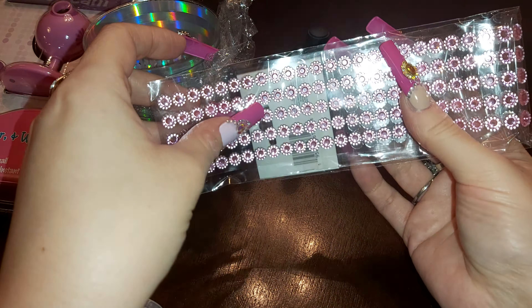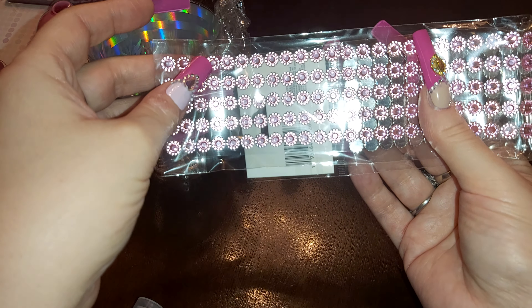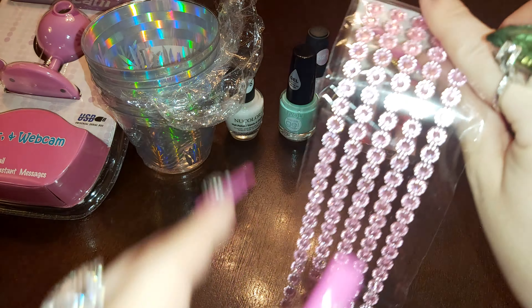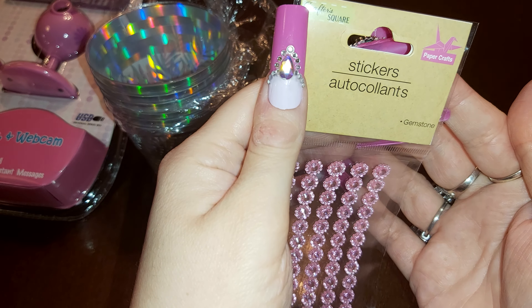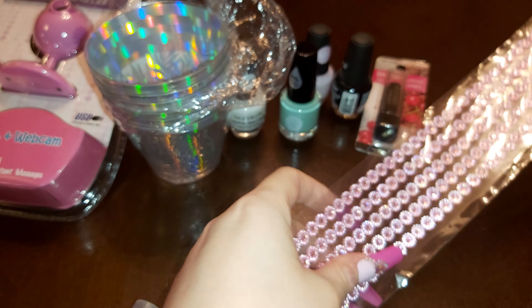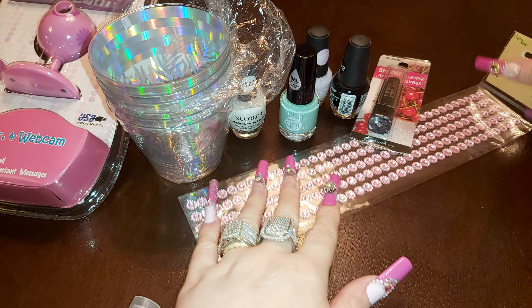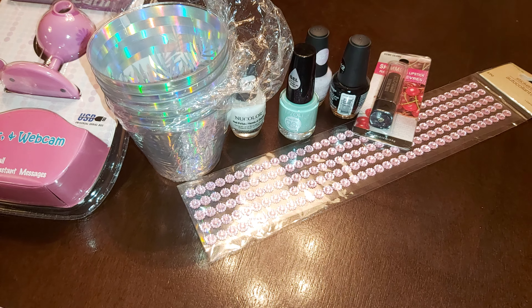Let me know down below what you think — if these would be good for nails or not. You could put glue in the back even though there's already a little bit of sticker adhesive there. There's a pink one here, and the name of this is — it's just sticker paper crafts, or it says 'Crafter Square.' That's one of them, and I also grabbed the blue one.